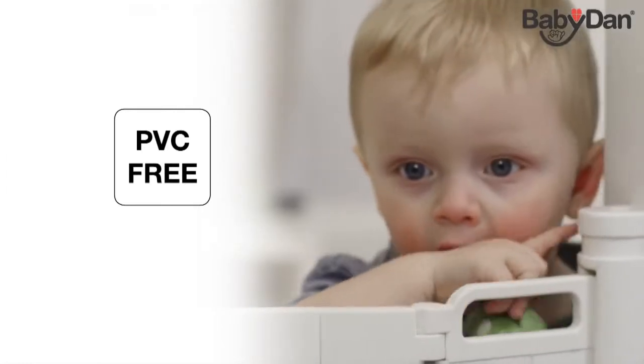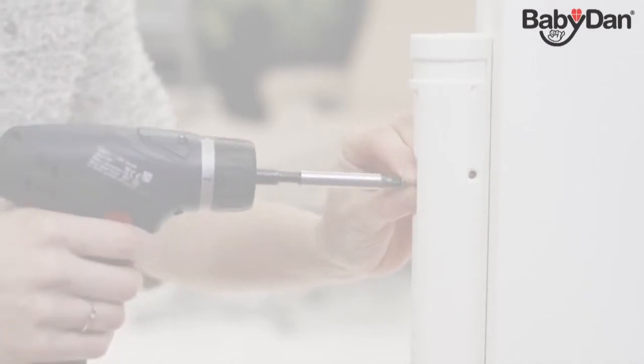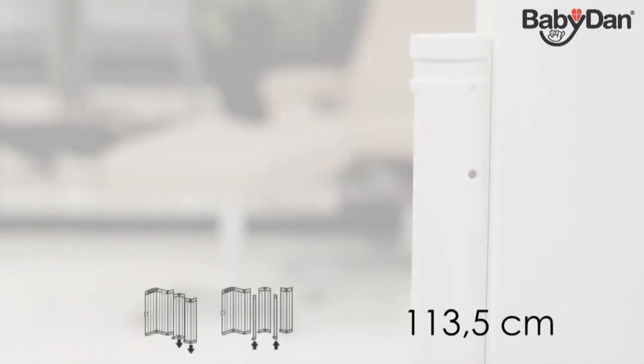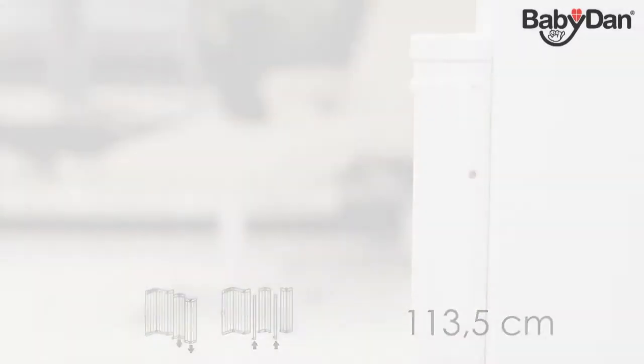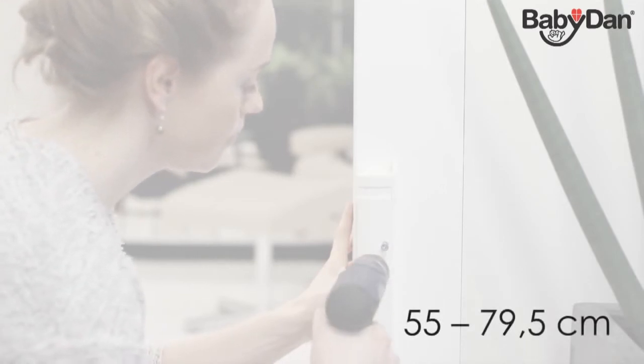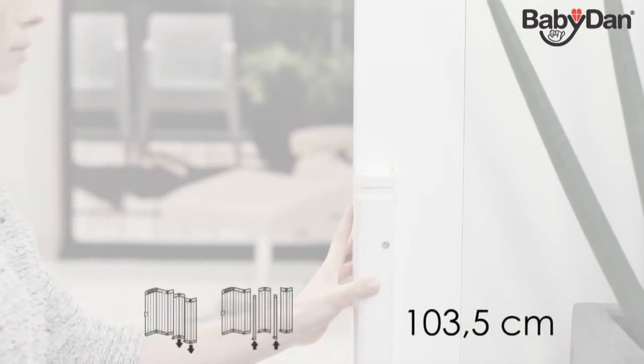GuardMe is PVC-free and suitable from birth to 24 months. When mounting GuardMe on the inside of a door frame, it fits openings of 64.5 to 89 centimetres. By adding the extension kit, GuardMe fits openings up to 113.5 centimetres. When mounting GuardMe outside a door frame, it fits openings of 55 to 79.5 centimetres. By adding the extension kit, GuardMe fits openings up to 103.5 centimetres.